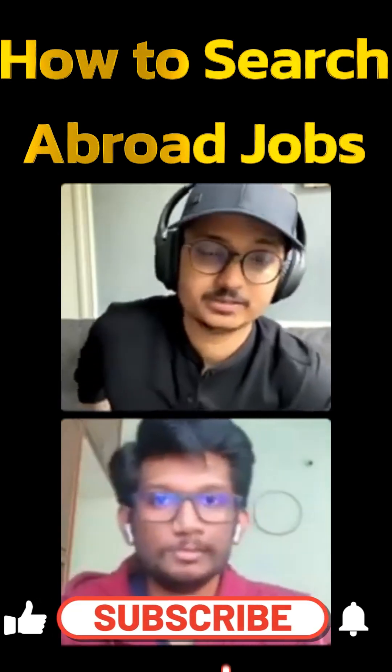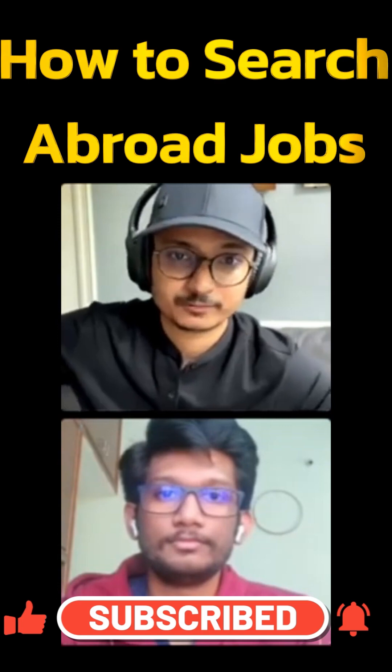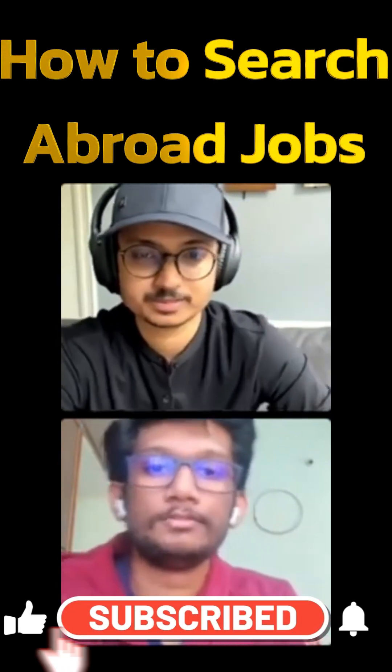How to search for jobs abroad from India — this is something I would leave to Balaji, because he knows a lot of job-based platforms which he can give insights on. Balaji, you can tell about all of the job-based platforms.